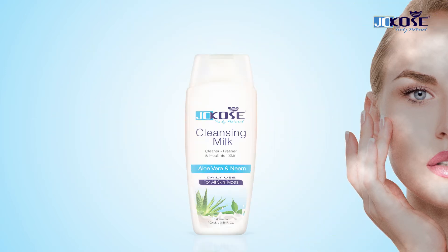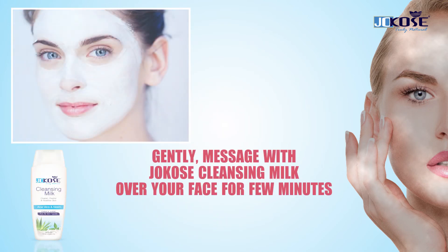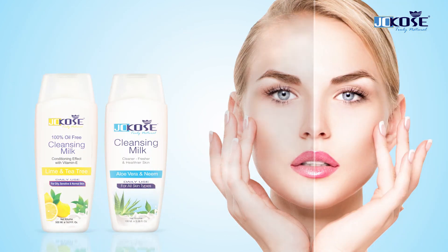But nothing to worry — use Choco's cleansing milk for its treatment. Gently massage it over your face for a few minutes, then wipe with damp cotton or cloth. Say goodbye to dull look and say hello to acne-free, refreshing skin.